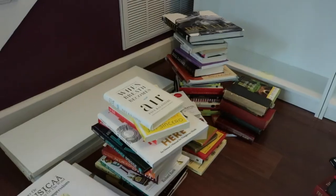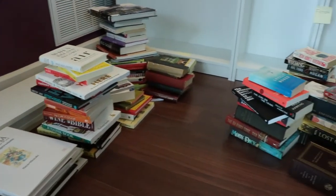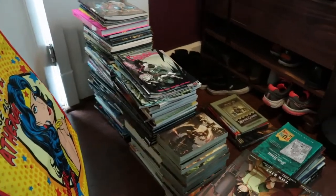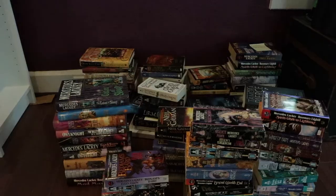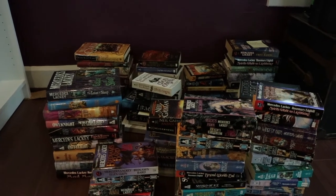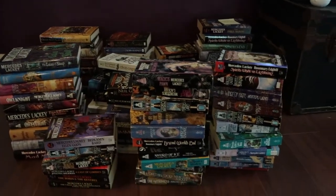So we've gotten the books sorted into categories — different piles of categories. And now we're gonna go through and sort those individual piles and start putting them on the bookshelves! As a surprise to nobody, the fantasy pile is absolutely the largest.